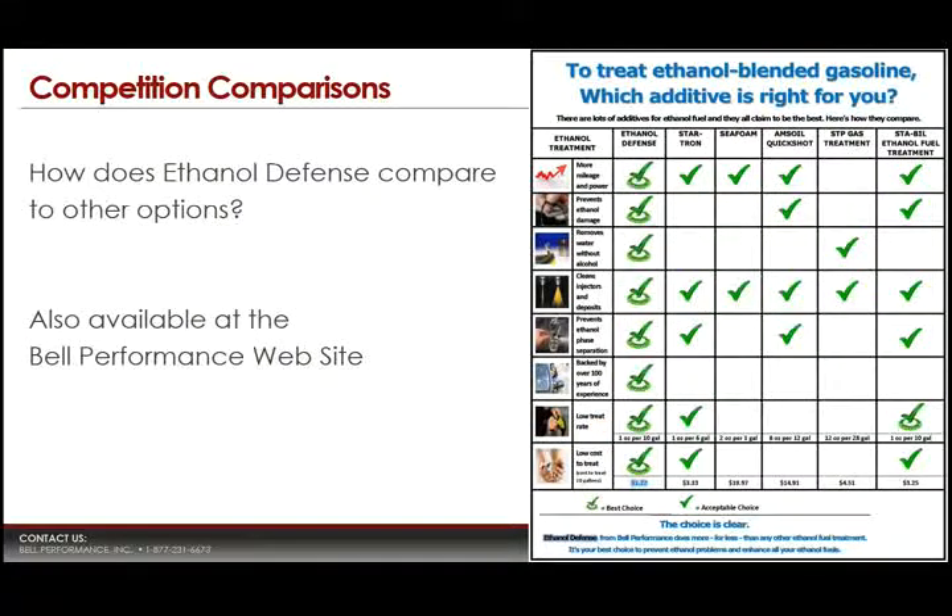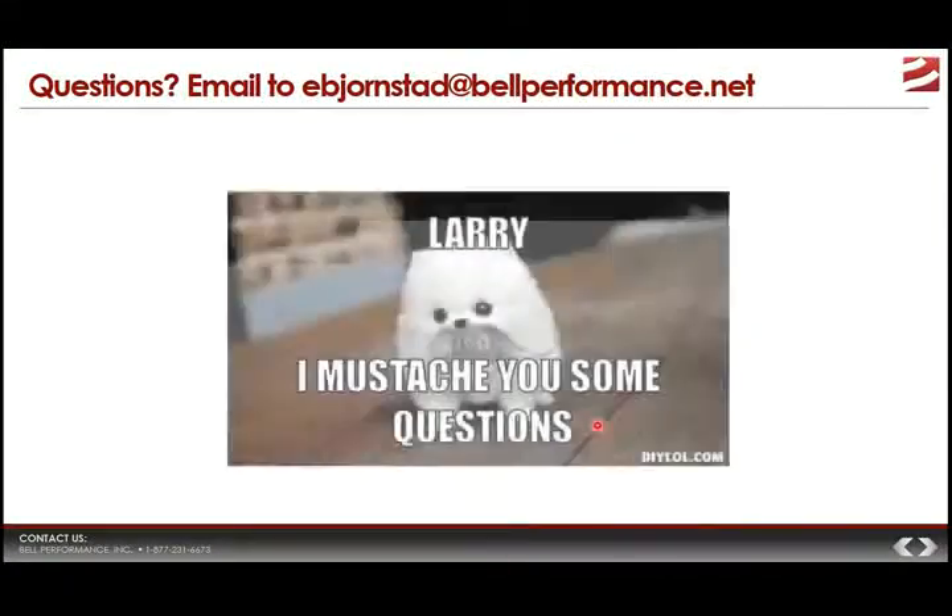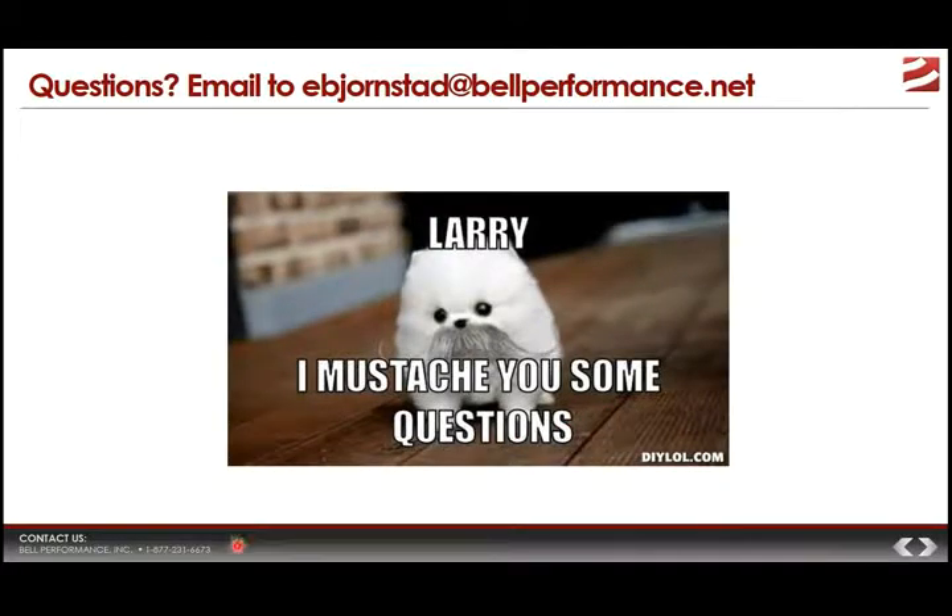That's how Ethanol Defense stacks up to the competition, and that brings us to the end of our discussion today. If you have any questions, email Eric Bjornstad at ebjornstad@bellperformance.net — mention that you were watching the Ethanol Defense training, and he will be happy to answer your questions. Thanks very much for joining us as we talked about ethanol problems and Ethanol Defense fuel treatment from Bell Performance.